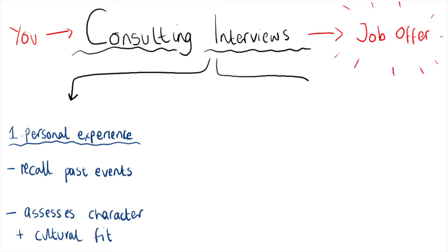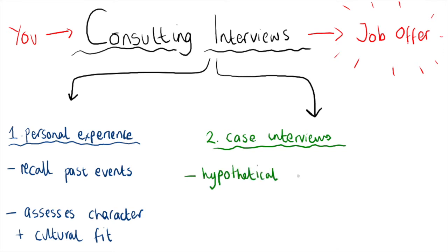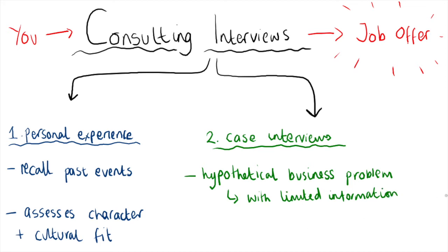The next type of interview is what consulting firms are famous for: the case interview. This is an interview where you're given a hypothetical business problem to solve. The tricky part is that you're given quite limited information, so you have to ask the right questions to uncover the rest. You can pretty much get asked about any industry you can think of. For example, you might get a case about a client who manufactures cars and wants to know whether to create self-driving electric cars, or a health insurance company wanting to know why their profitability isn't looking great. You have to navigate your way through the client's problem with your interviewer and come up with a recommendation backed by evidence.